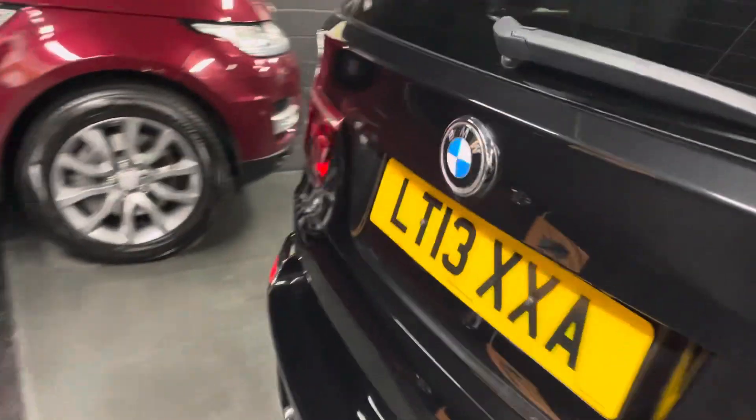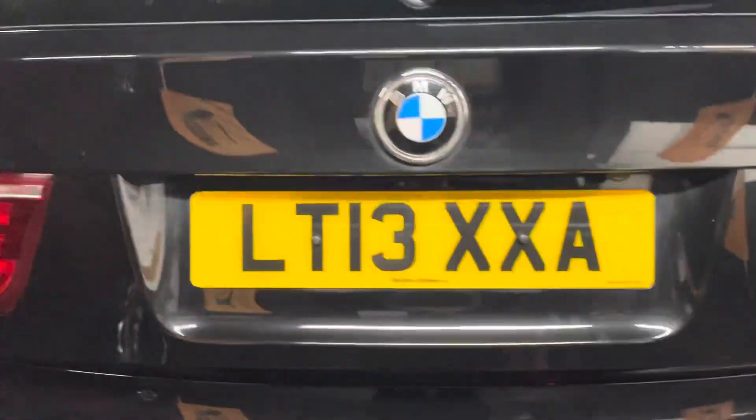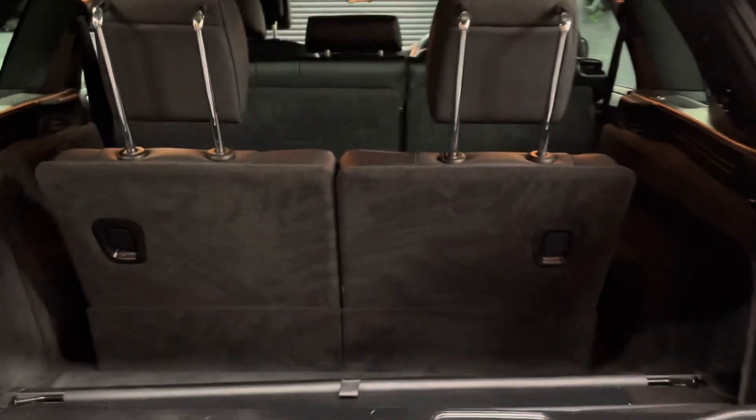For the age and mileage of the car, it's certainly been very well looked after. The third-row seats are here and can fold away to give you a massive boot space.